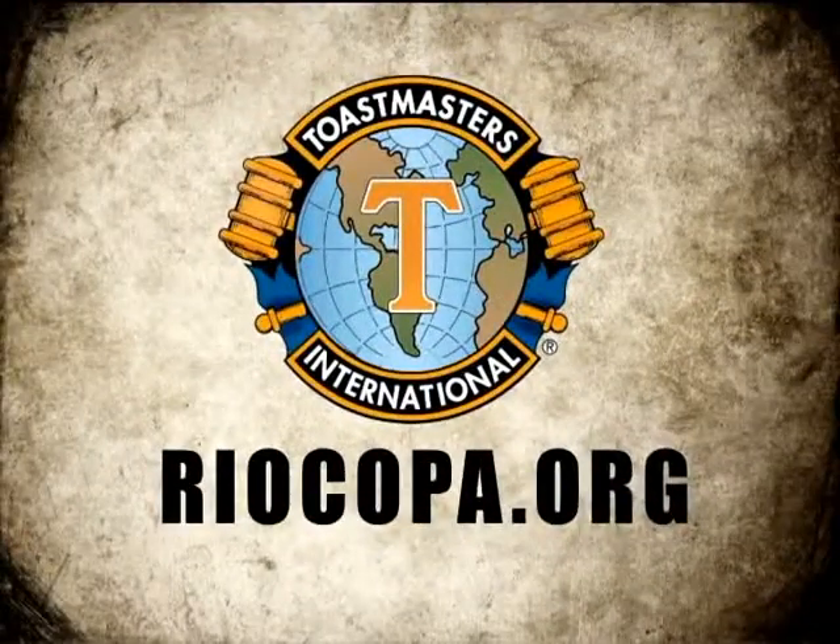Rio Copa Toastmasters is recognized as the President's Distinguished Legacy Club. The club has achieved this highest level of recognition for the past three years. For more information, visit RioCopa.org.